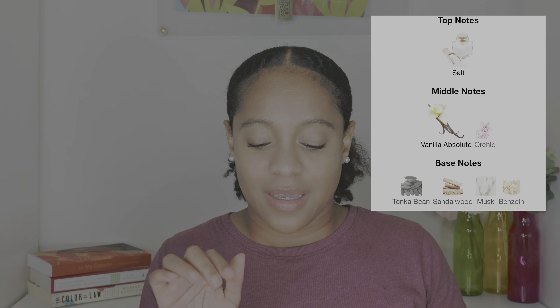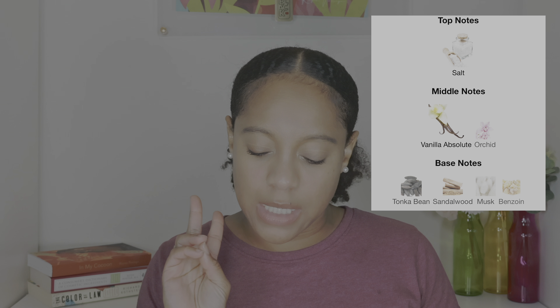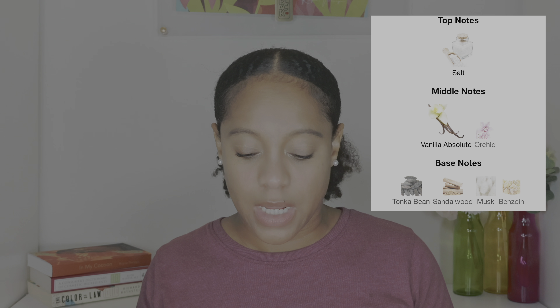Let's move on to Vanilla Vibes. The top notes are salt; the middle notes are vanilla absolute and orchid; and the base notes are tonka bean, sandalwood, musk, and benzoin. If you're a vanilla lover looking for a beachy fragrance with some vanilla sweetness, this is such a good fragrance for you. I'd describe it as a beachy vanilla scent — vanilla with a little bit of saltiness, very aquatic. The aquatic notes and the vanilla really balance each other out. It's a very simple, light, vanilla, beachy fragrance.